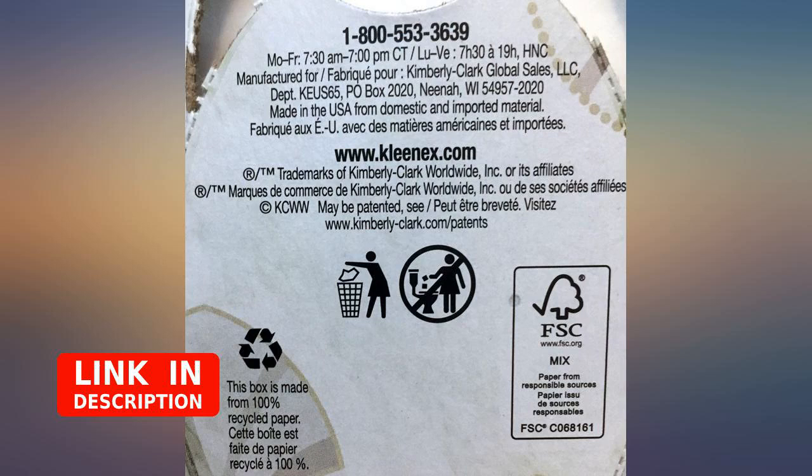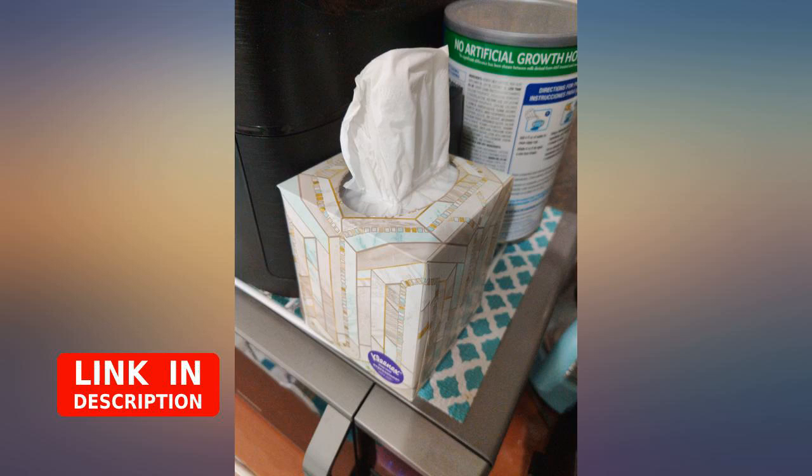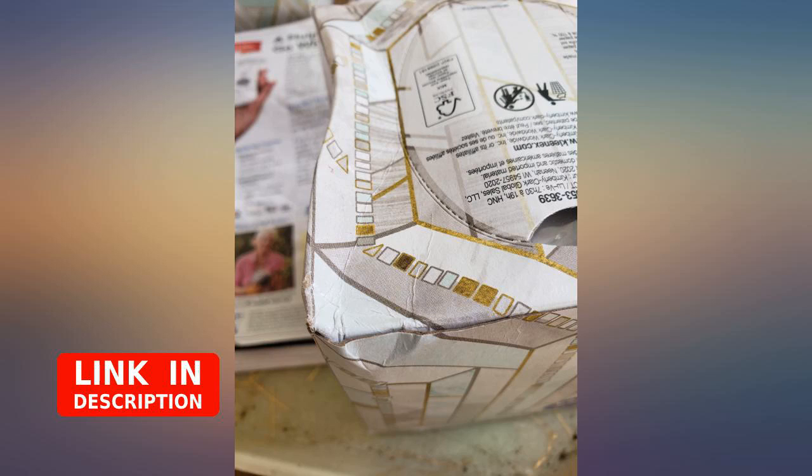See photo for comparison. The boxes matched my bathroom colors exactly. This is the great tissue I always use anyway. It is a win-win for me.